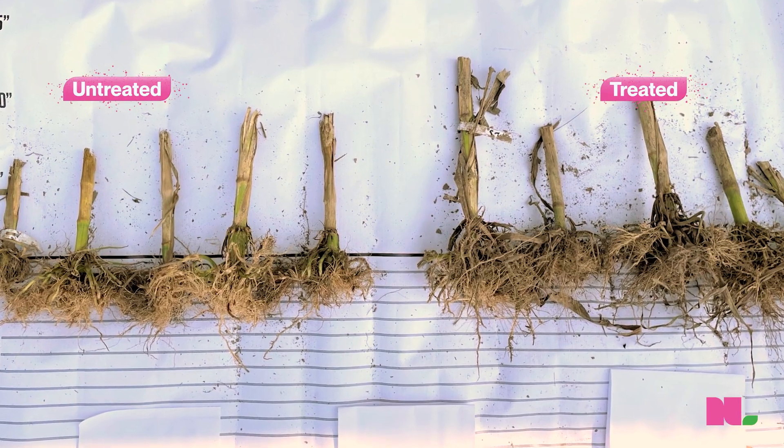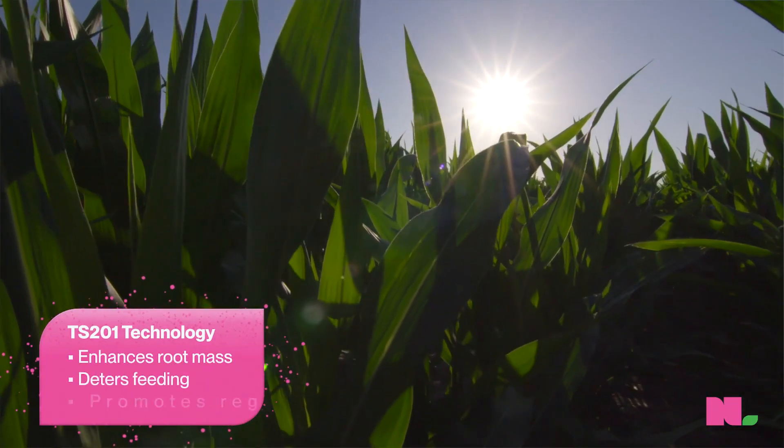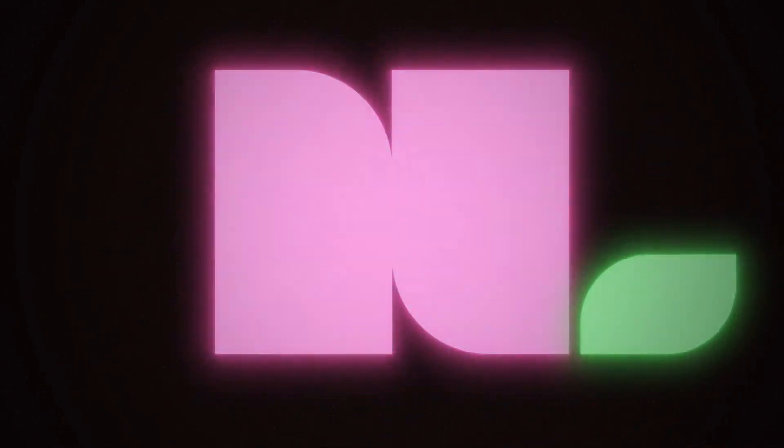We think the grower realizes a couple of very distinct benefits. It helps the corn plant to prime its immune system, to put on a bigger root mass, and if it is attacked by these insects, it helps to regrow those roots. All of that results in decreased lodging and an increased ability to harvest that field. This is what we at New Leaf mean by the power of pink performance.